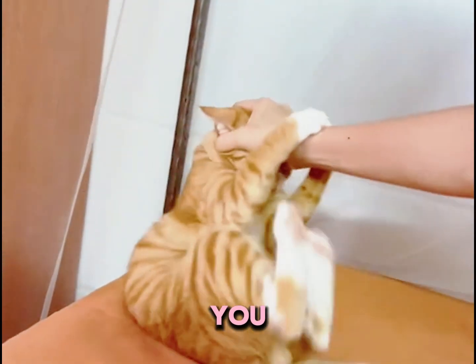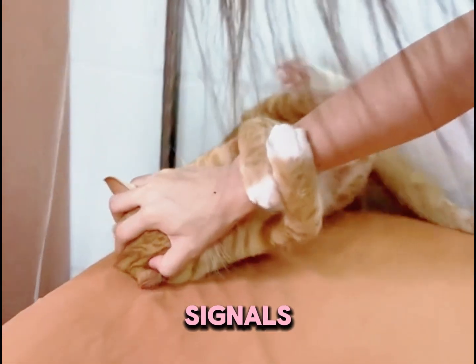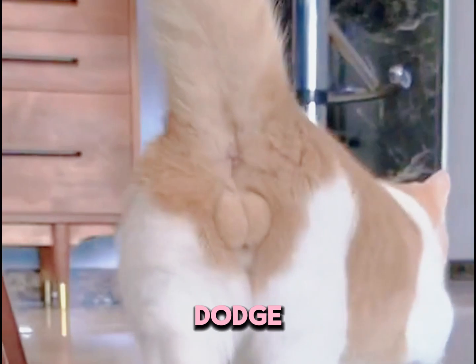Ever wonder why your cat scratches you while you're petting them? Don't stress — it might just be that you're missing their mood signals. Let's break down some tail language today, so you'll know what they're feeling and dodge those scratches.